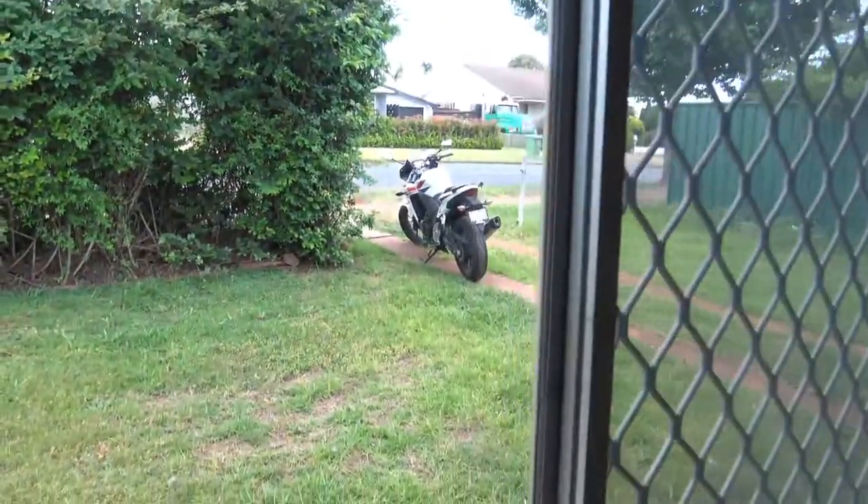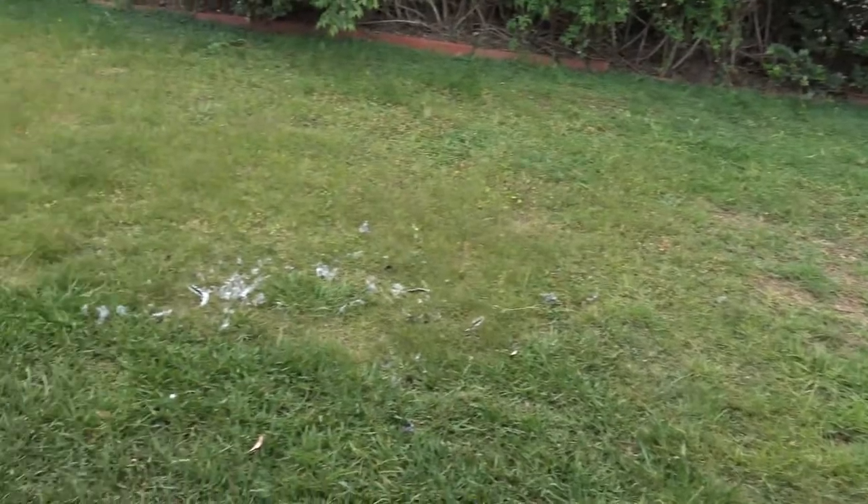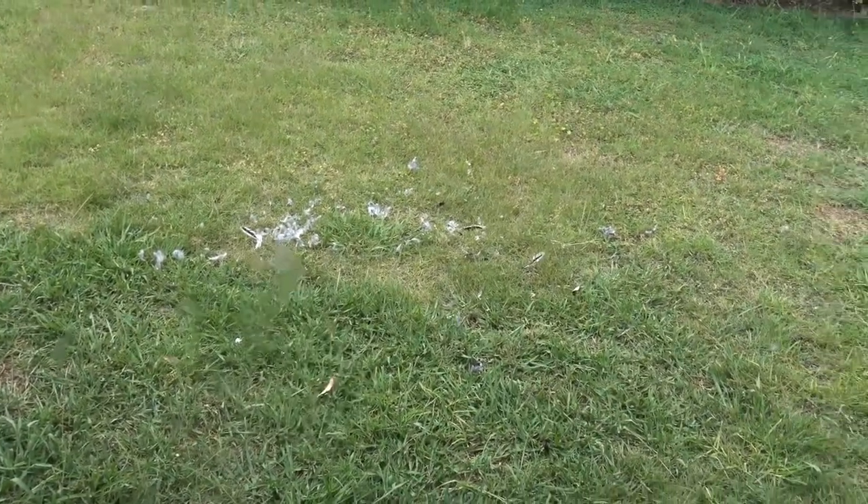Well hello everybody, we're at the new house again and it started to rain, my bike's getting wet. Unfortunately, looks like a birdie — it's been attacked out there.